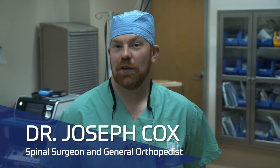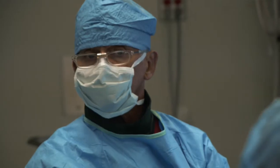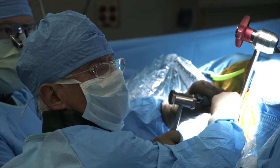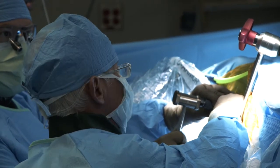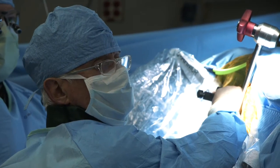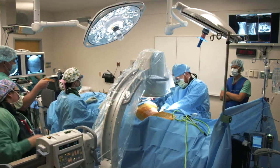Dr. Pimenta is a thought leader of the spine world. He's been involved with many developments over the years and several companies, and is really just interested in making the way that we treat the spine better. I was really honored that he would take the time to come and spend a few hours with me and actually help a patient of mine.